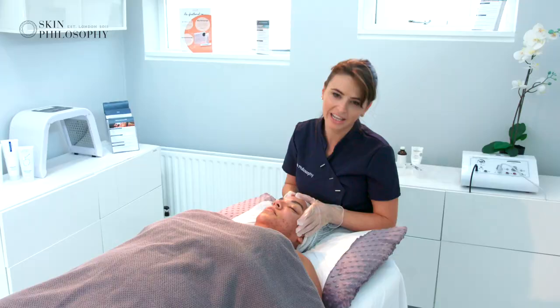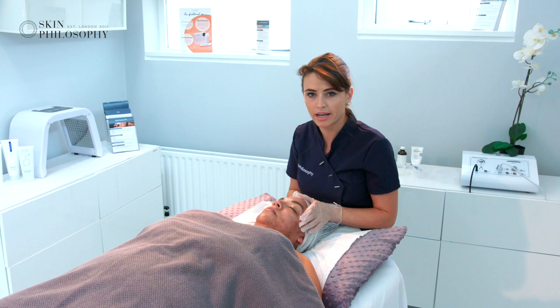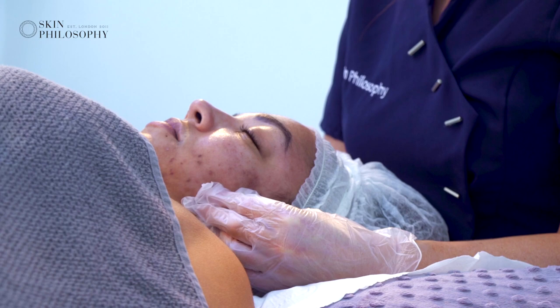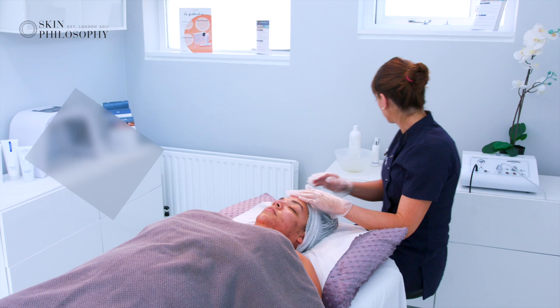So we're going to do the Jessner on her today so you can get an example of what a therapist can do. We're using DermaQuest today — it's a superficial to medium depth peel. It'll give you an idea of what you can do, what you're looking for, how to control the peel, and what you're treating.